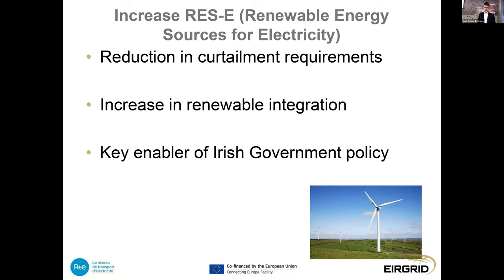The third benefit is the increased use of renewable energy sources. Ireland has one of the largest renewable capacities in Europe, with increasing onshore capacity and a large amount of offshore wind coming onto the system. Without an interconnector, we would face difficulties utilizing all of this renewable resource. The Celtic Interconnector will be a significant enabler of sustainable wind energy development in Ireland, meeting French objectives for decarbonisation, and facilitating Irish government policies targeting large amounts of renewable power as we move towards 2030 and 2050 targets.